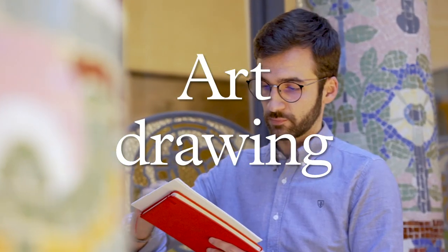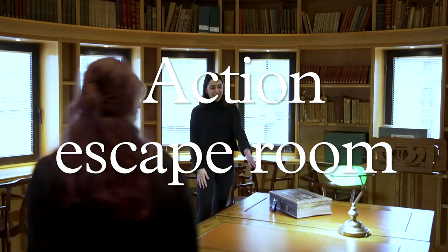And if you love art, you can combine a visit and drawing workshop. But if you prefer action, then try out the escape room.